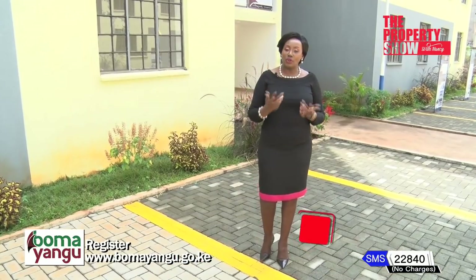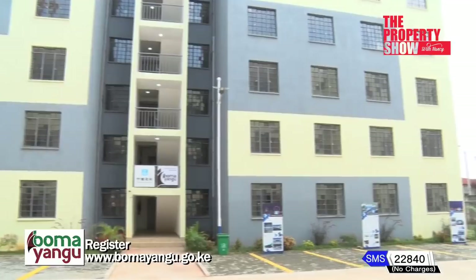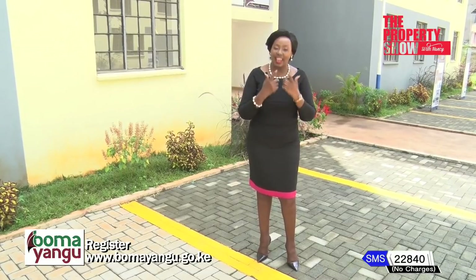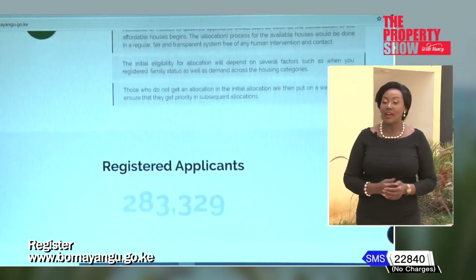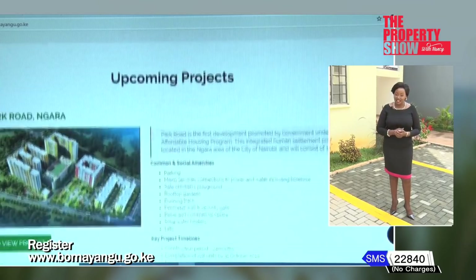Phase 2 and 3 of this project are expected to be completed by June and December 2020. The next question we are all asking is: who is eligible for this apartment? These apartments are built for Kenyans, and all you need to do to be part of this program is register on the Bomayangu portal. That's your first step to home ownership. The Property Show will keep you updated on this project throughout this season.